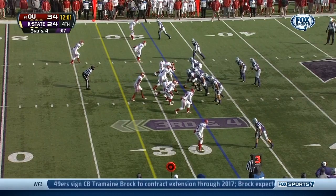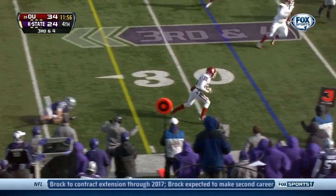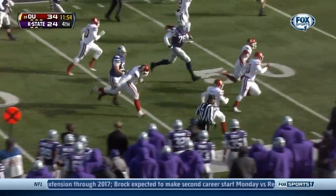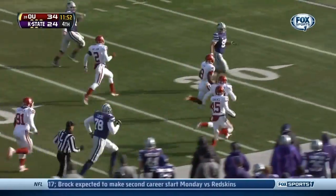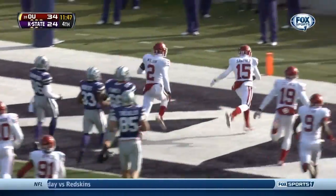One of six on third down conversions for Kansas State. Low snap picked up, Waters throws — ball picked off by Sanchez, has lead blockers, he's at the 30, 20, 15, 10, 5 — touchdown Oklahoma!